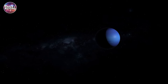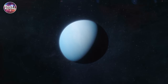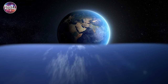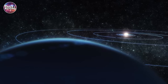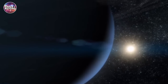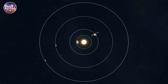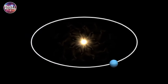Neptune has a diameter of 49,244 kilometers, or 30,599 miles at its equator, making it nearly four times wider than Earth. Neptune orbits the Sun at an average distance of 4,495,069,150 kilometers, or 2,795,084,000 miles. It takes Neptune 164.79 Earth years to orbit the Sun once.